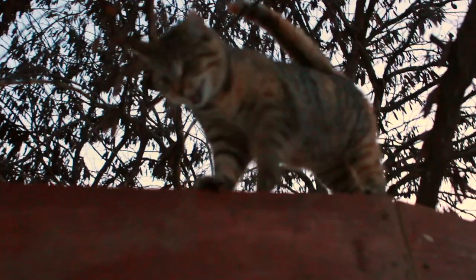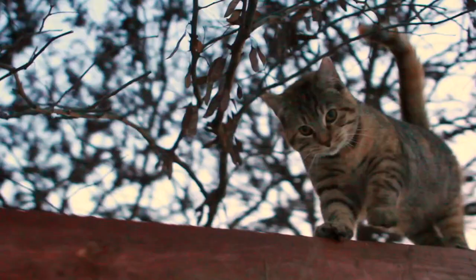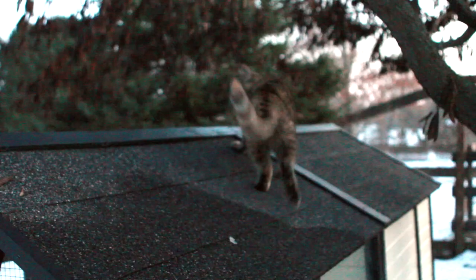I heard some crying. What are you doing up there? Come here! Whoa! I don't really want you climbing that roof. What are you doing? Where are you going?